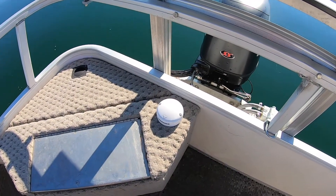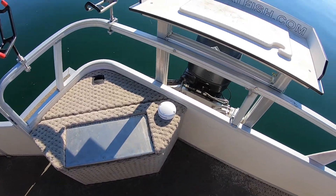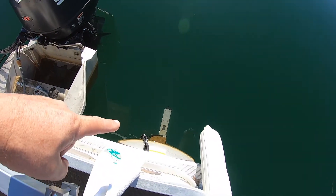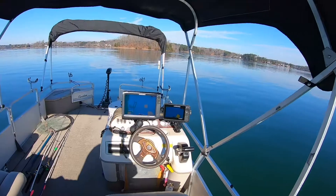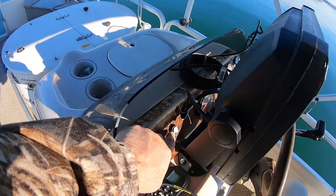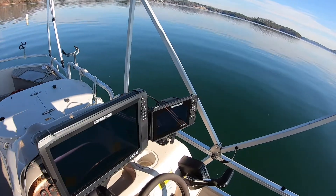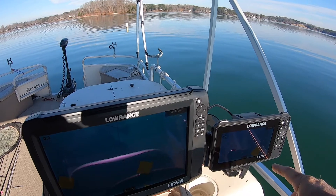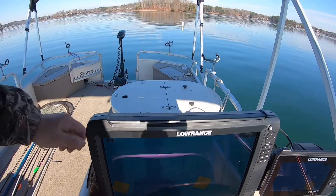I have a Lowrance graph and I have my Point-1 antenna mounted on the back of my pontoon boat, about three feet away from my three-in-one transducer on the back of my boat. Up at the console I've got a NMEA network switched to power it on, and my Point-1 antenna is hooked up to my HDS 7 graph while my HDS 12 is working off the internal GPS.